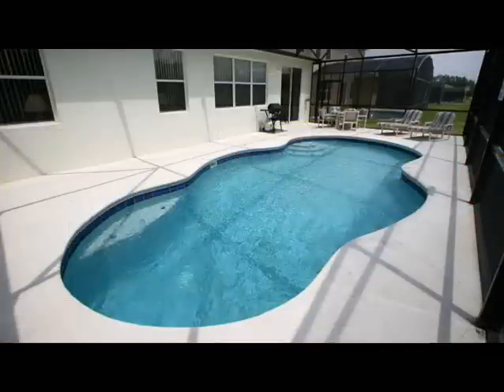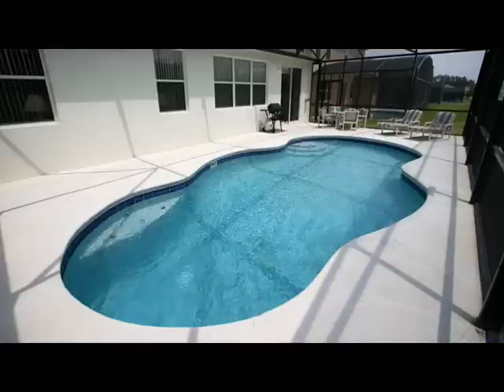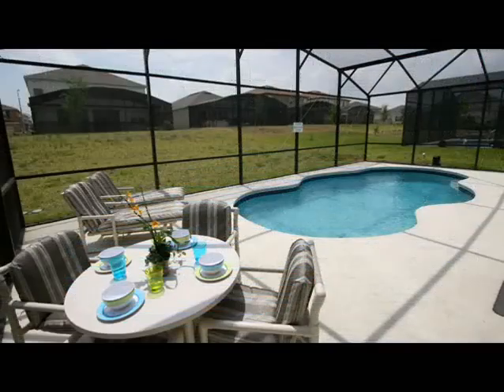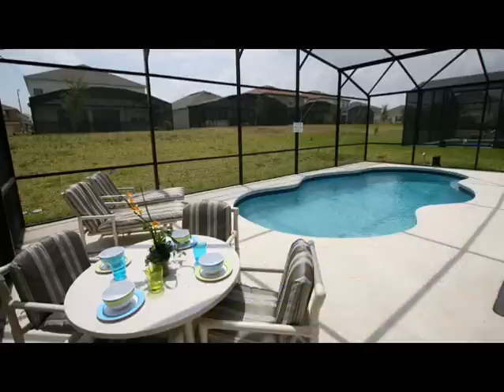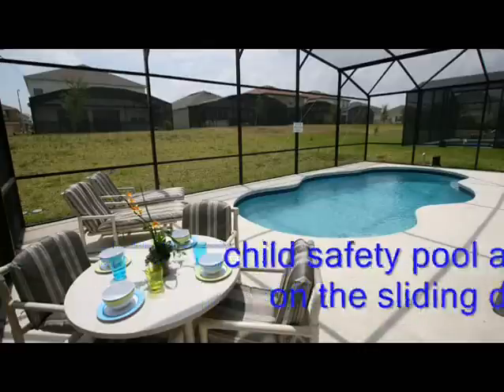There is a 28x14 pool with fiber optic lighting, both of which can be heated for a small additional charge. Poolside furniture is provided for alfresco dining and loungers for relaxing after a hard day at the theme parks. The pool has a screen for your comfort and a removable child safety fence. A gas barbecue grill is also available, and a child safety pool alarm can be found on the sliding doors leading to the pool area.